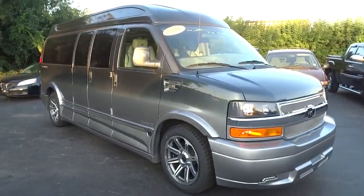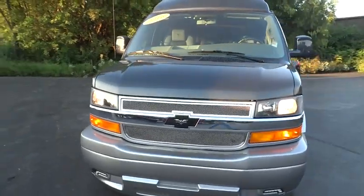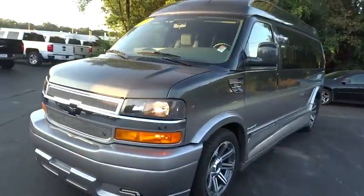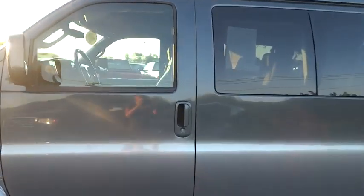2016 Chevrolet Express Cargo. The Chevy Express Cargo van is ready to handle all of your work tools, carpooling to work, or running the kids to soccer. This vehicle has less than 25,000 miles. Here are some of this vehicle's great options.